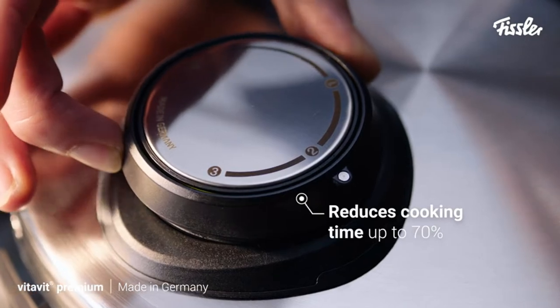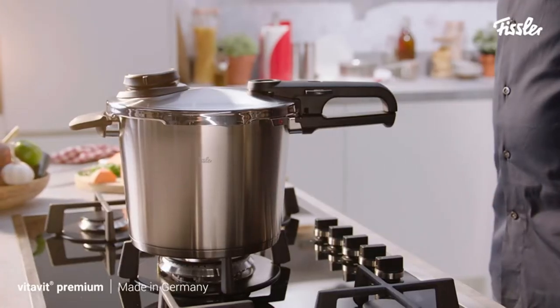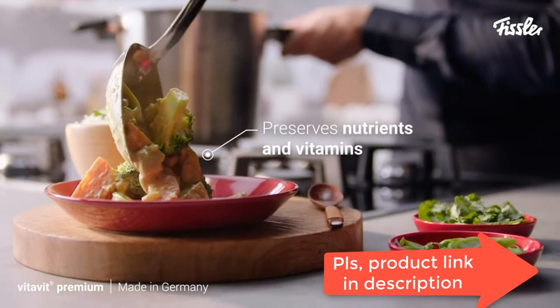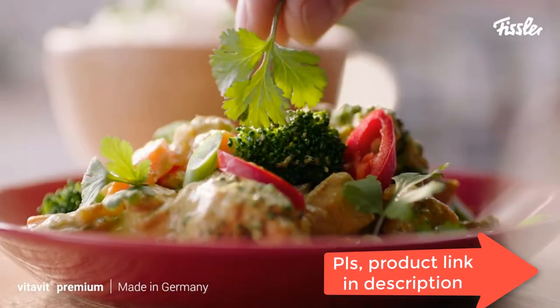Kitchen Essentials: our pressure cooker can reduce cooking time up to 70%. It can also steam, sear/brown, multi-level cook, preserve, sterilize, and bake.